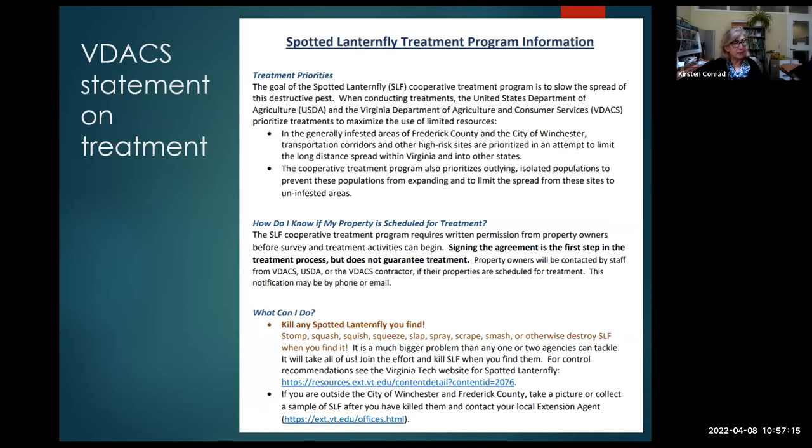VDACS' goal with chemical treatment is only to slow the spread — not eradication. The only areas where state-sponsored spraying programs are being considered are the heavily infested areas in Winchester. In my opinion, if they're only spraying the heavily infested areas, the insect has long moved past those areas. The insects don't fly long distances — they spread more effectively with human help through nursery plants, stone, travel, transportation, cars, and as hitchhikers in vehicles.